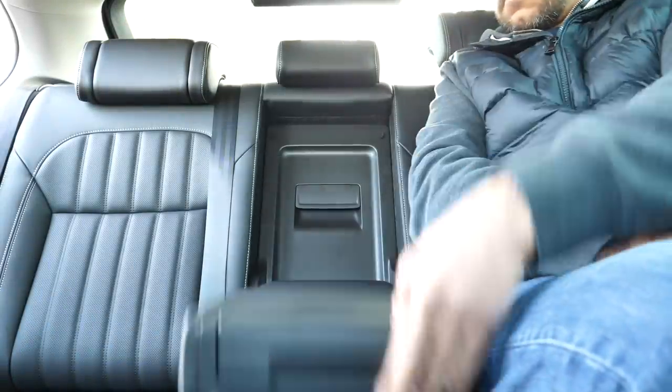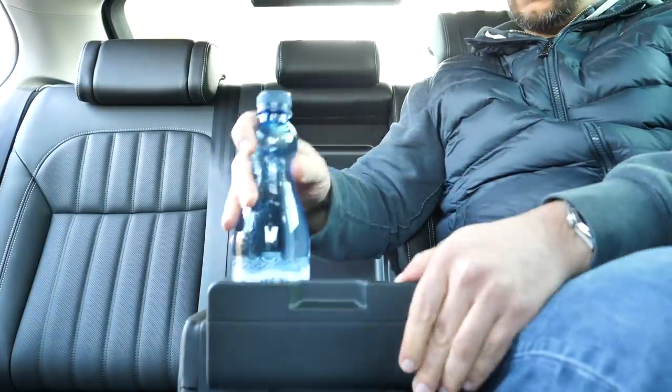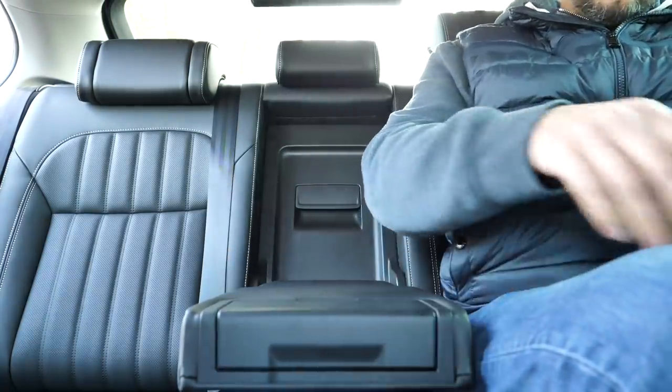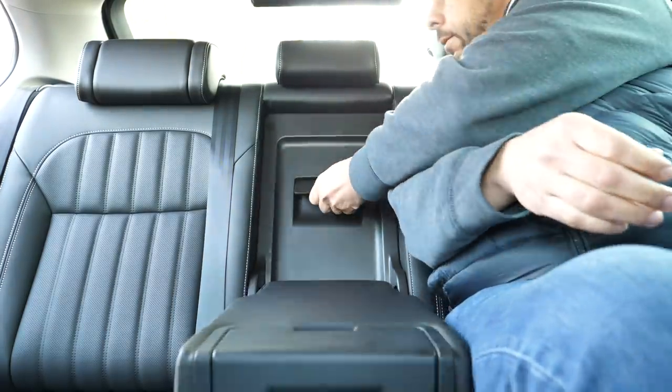What is less pleasant about travelling in the back of the Superb is that it floats too much — a slight turn of the steering wheel is felt in the back like the moose test. Soundproofing is also average at best.